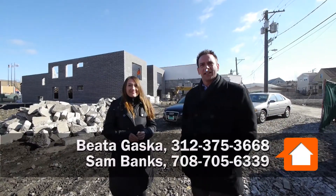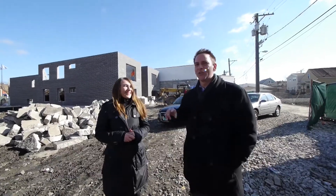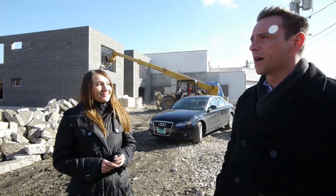I'm with the great Beata Goska on my left and Sam Banks. It's Saturday morning in February in Chicago, and we can't complain because we've got builders building really quickly and we've got a great project coming up here.